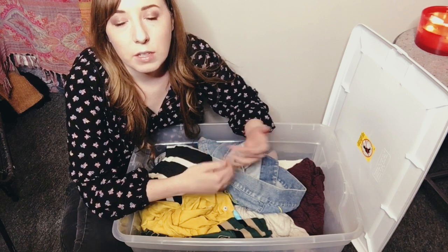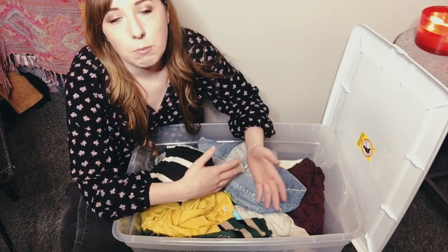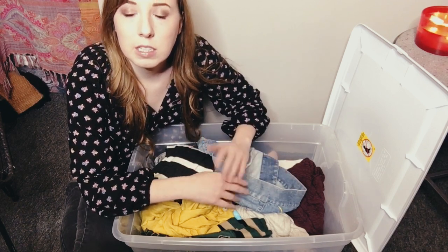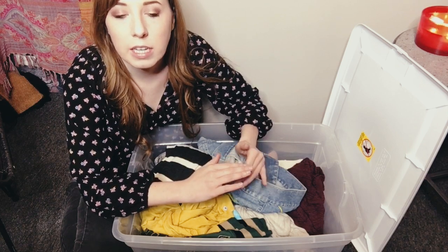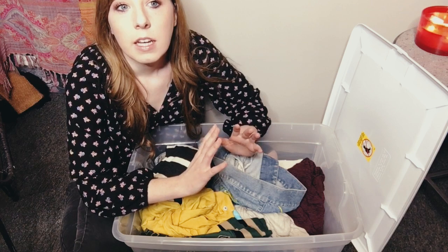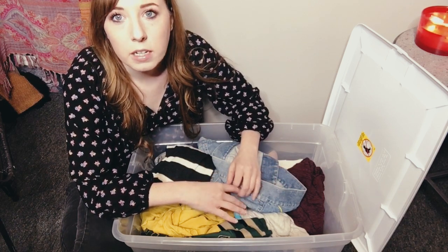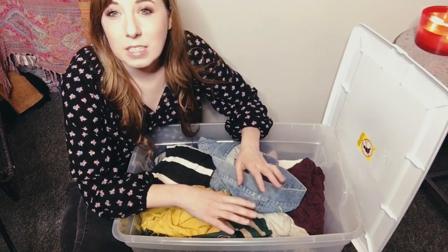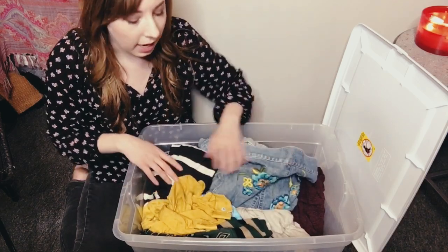I know everyone has different preferences, but for me personally I've shipped out thousands of items and never had an issue storing everything loosely in a bin. I also kind of have OCD about when I ship out items, so even if I did put things in plastic bags I would take them out anyway to double-check for flaws, lint-roll, cut threads, and make sure the item is in the best condition possible before I ship it to the buyer.